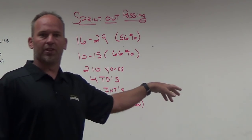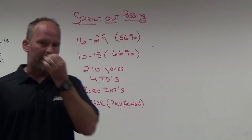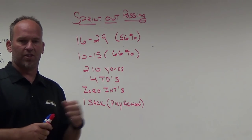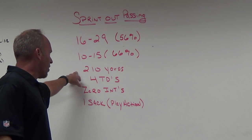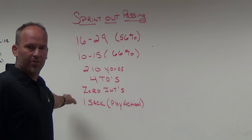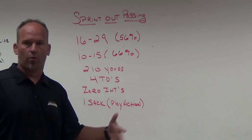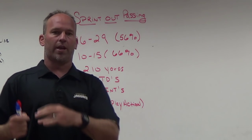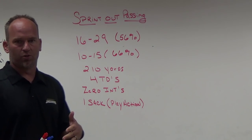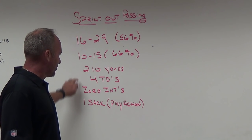We're 16-of-29 overall for 56 percent, but we're 10-of-15 in the sprint out passing game, which is 66 percent — that's where I'd like to be. We've thrown for 210 yards, four touchdowns, and the big thing for me is zero interceptions. Ball security was a major offseason emphasis. Four touchdowns with zero interceptions is huge for me and validates why we made the move to sprint out.